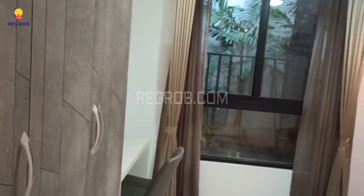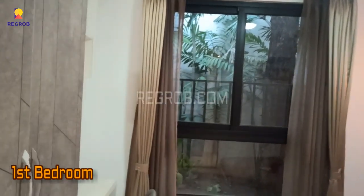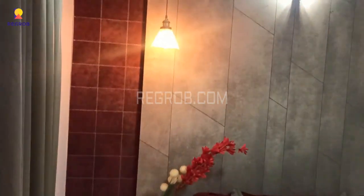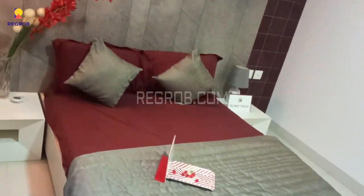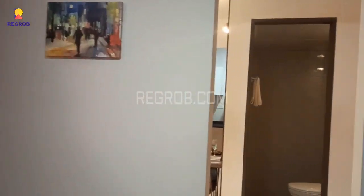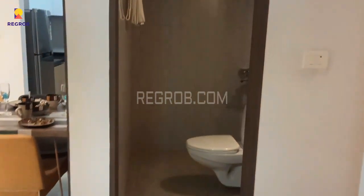Now we are entering into the first bedroom of this flat, and just opposite to this we have a common washroom.